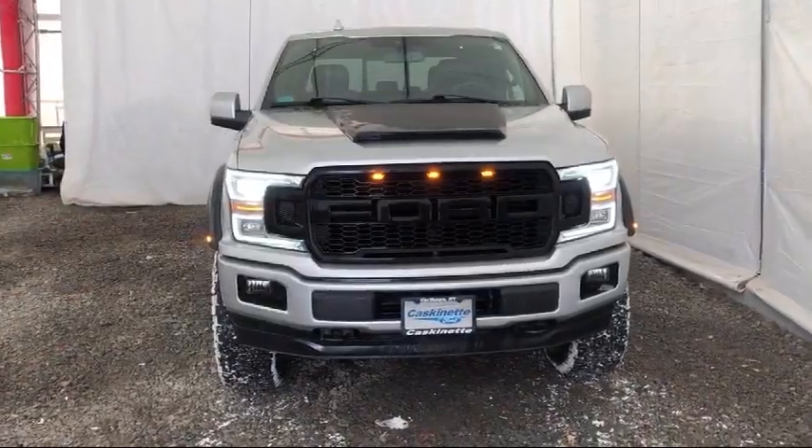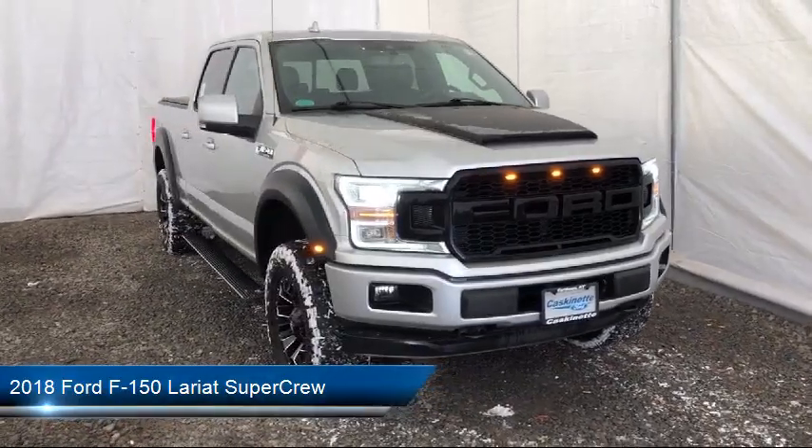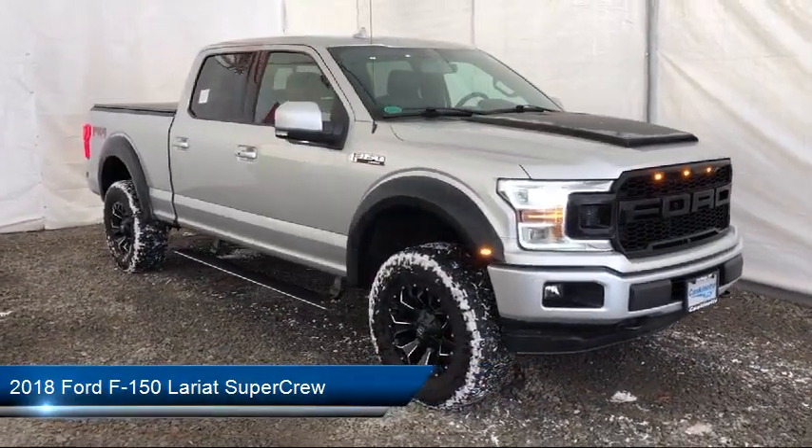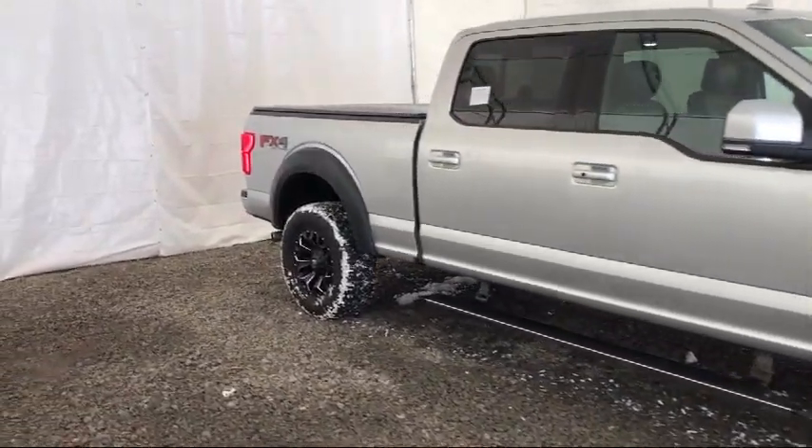It comes equipped with Lariat Chrome Appearance Package, Lariat Sport Appearance Package, Ventilated Front Seats, Tow Package, and Heated Front Seats.